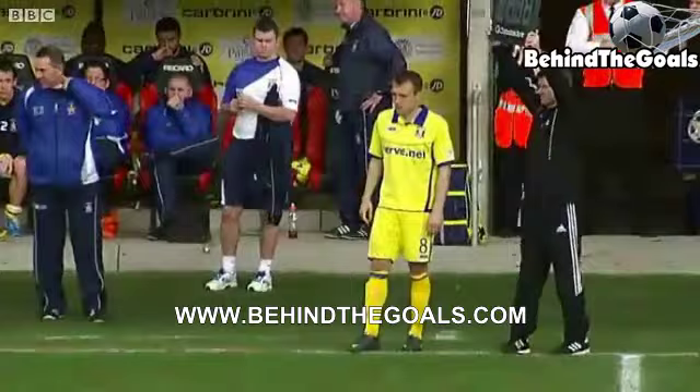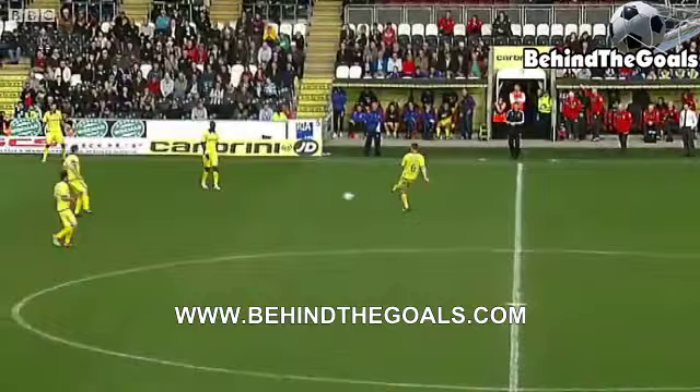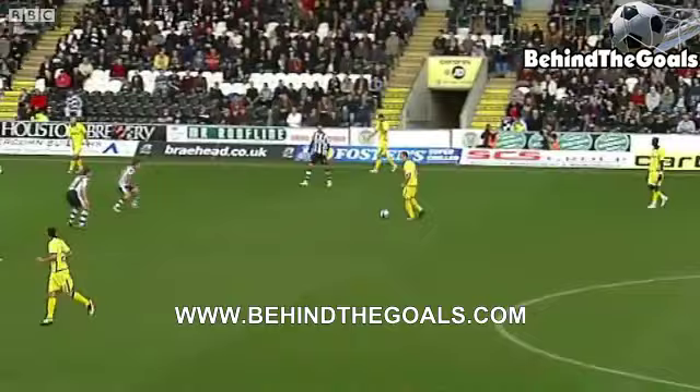St Mirren on easy street now. A return to first-team football for Liam Kelly following the death of his father in the minutes that followed the League Cup final win. Kilmarnock started the game so well and just fell right out of it.